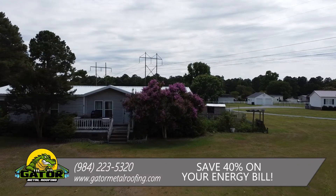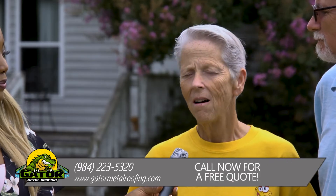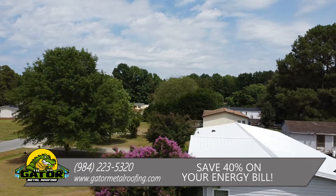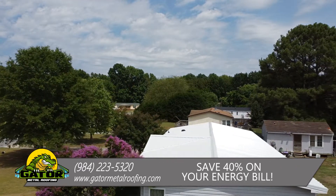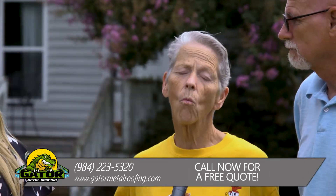We loved working with Gator Metal Roofing. They came in, they were prompt, they were professional, they were polite, clean, well-mannered, and they explained everything. We were lucky enough to get financing through Gator Metal Roofing. It was wonderful.